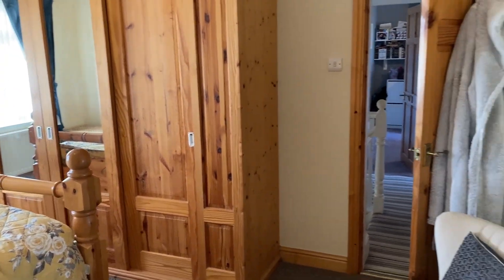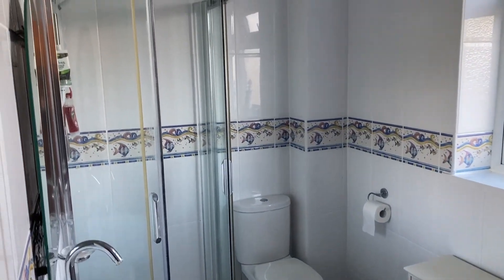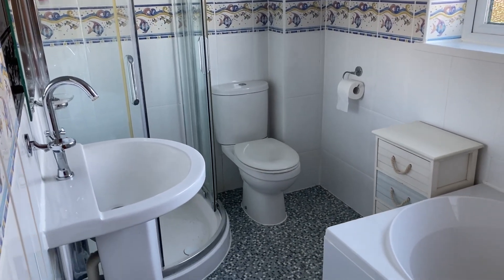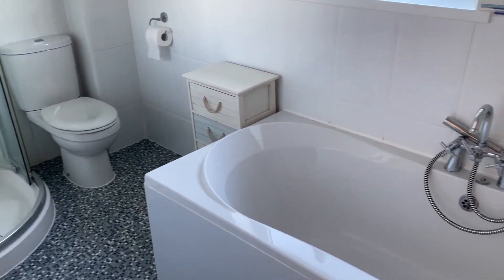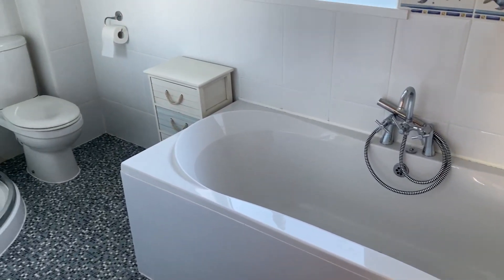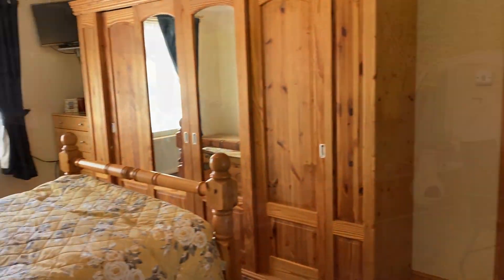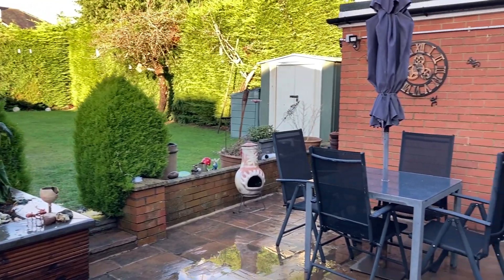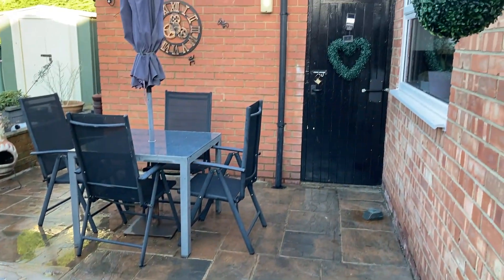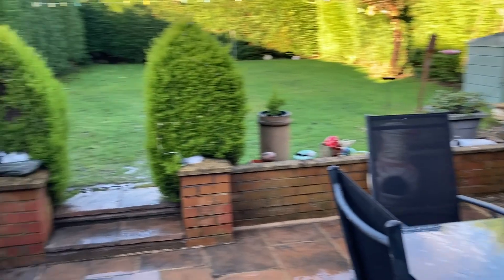And then just onto this fabulous en suite. We'll just head into the garden now and have a look around. In the rear garden there's this large paved flagstone patio area. There is side access to the garage there as well, and a nice feature pond.